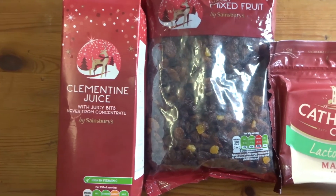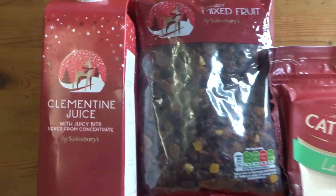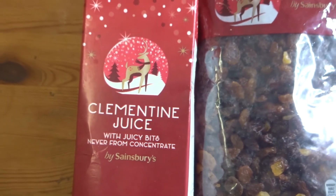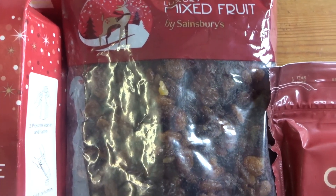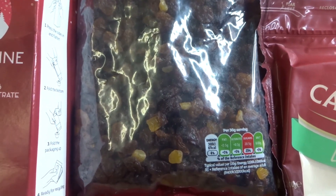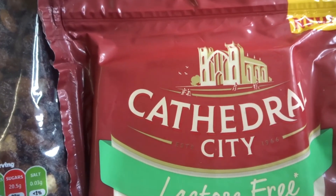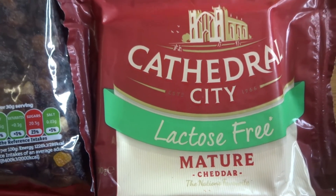Here are just some extras I bought. I've got the clementine juice and it's not from concentrate — a brilliant festive drink. I've got some mixed fruit here which is going to be brilliant for baking and including with other festive treats. And I've got some cheese — this is the Cathedral cheese, which is lactose free and it's mature cheddar. This will be perfect for your cheese board.